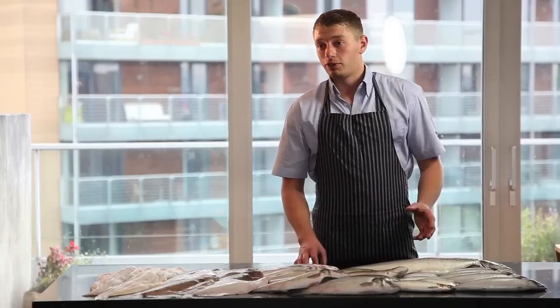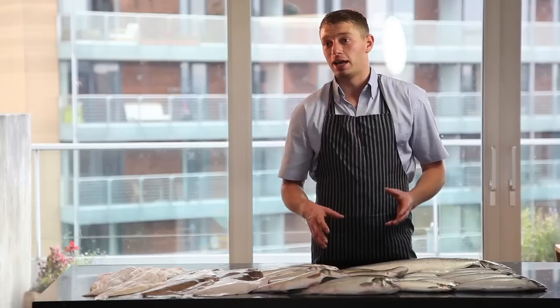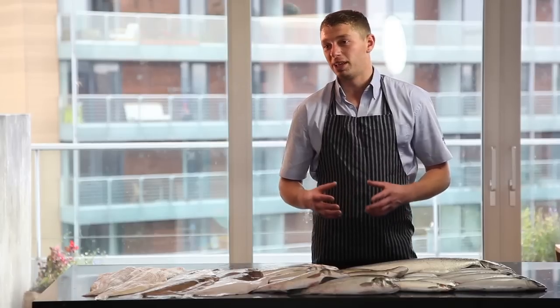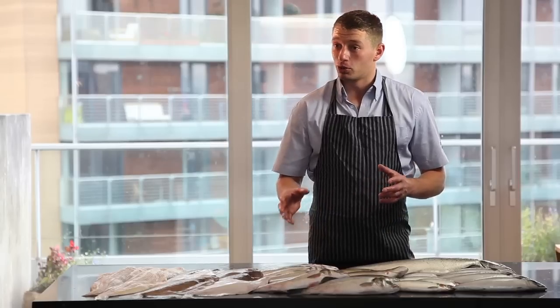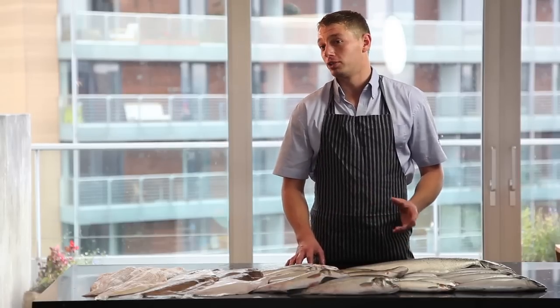When cooking oily fish, they do absolutely superb on the grill because the oils in them are already there. They can sometimes come out a bit too greasy if fried, so grill them and let the oils come out a little bit, and you'll get a lovely strong flavour out of them.